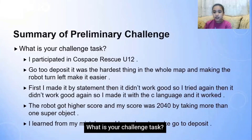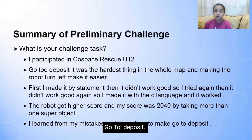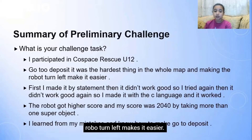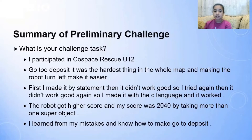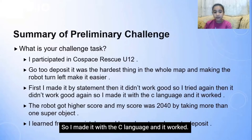What is your challenge task? I participated in Co-Space Rescue Under 12. Go to Deposit was the hardest thing in the whole map. Making the robot turn left makes it easier. First, I made it by statement, then it didn't work well. So I tried it again, and it didn't work well again. So I made it with the C language, and it worked.